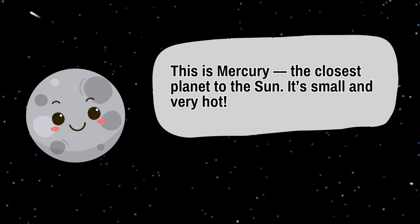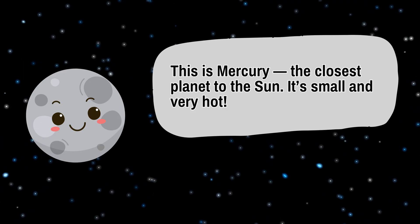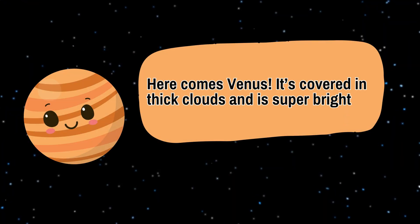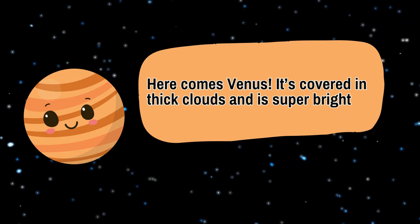This is Mercury, the closest planet to the Sun. It's small and very hot. Here comes Venus. It's covered in thick clouds and is super bright.